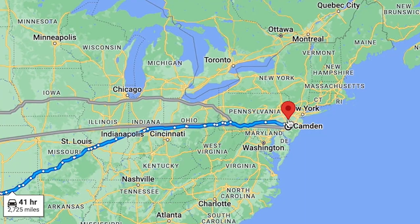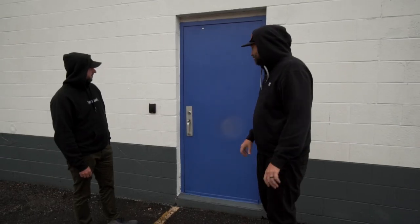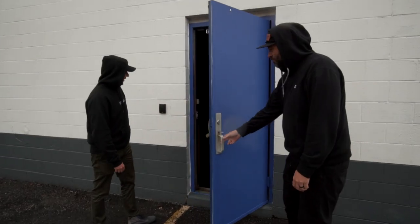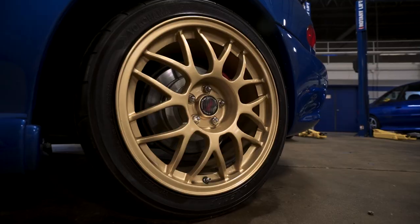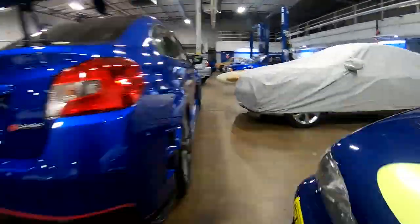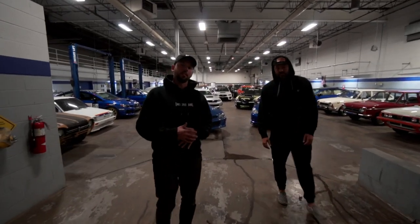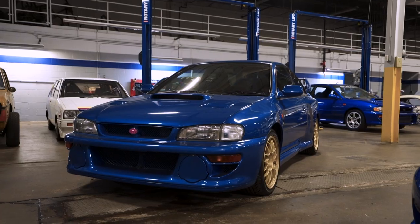Here we are in beautiful, scenic just outside of Camden, New Jersey on an excellent day, and other than the signature blue color on this door, there isn't really anything here to say what's on the other side. This right here is an offsite storage facility that Subaru has to keep all their really, really special cars.